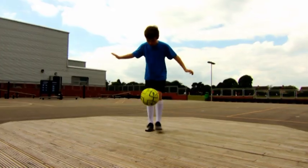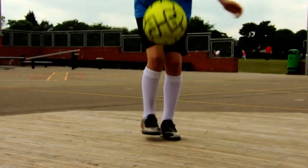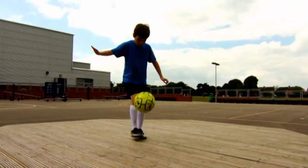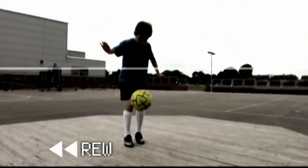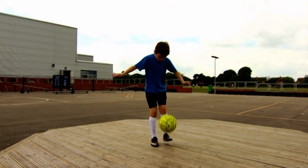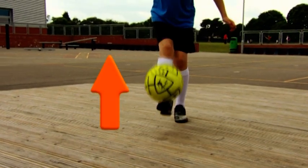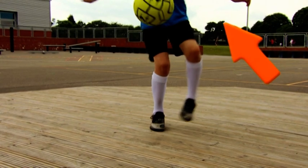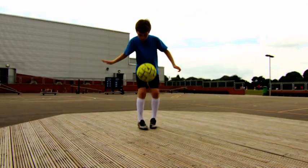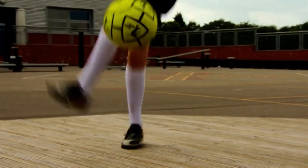Today's football skill is called the crossover. Let's break it down. As you kick the ball up, lift your other leg over the ball, allowing you to kick the ball up again with your original leg. Get it? Simple. You've just got to practice.